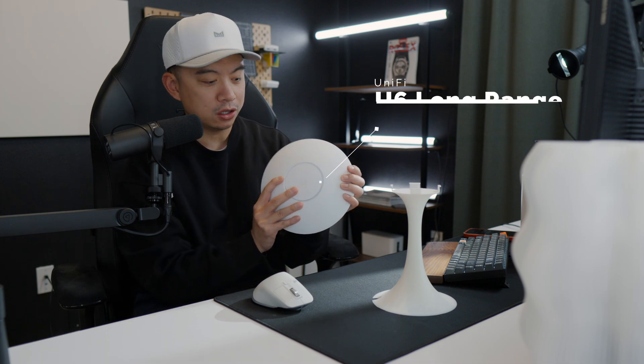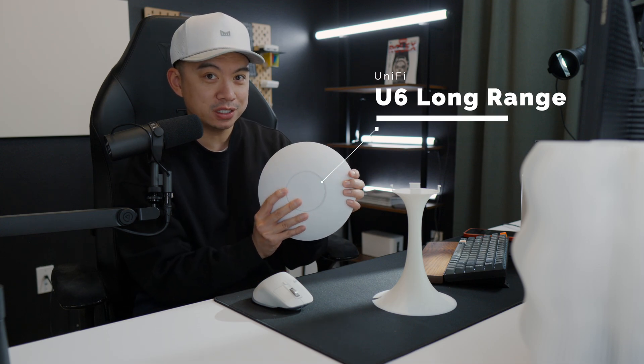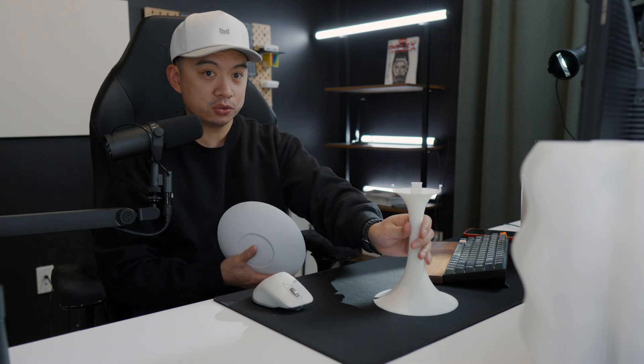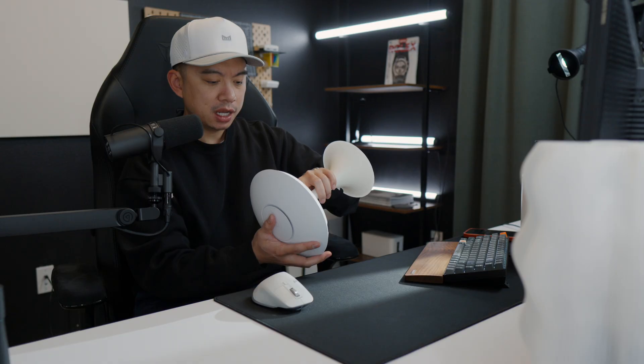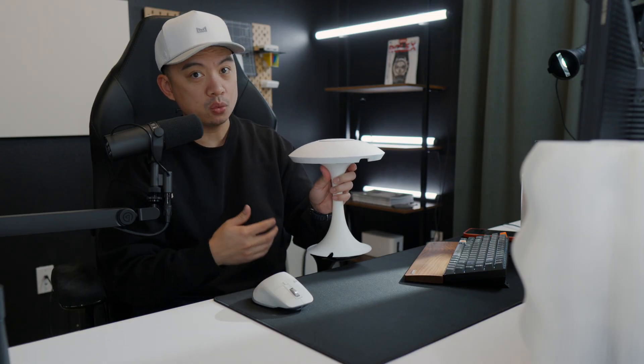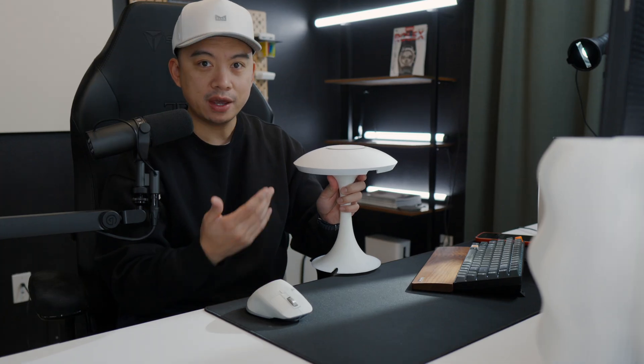Hey guys, this is the UniFi U6LR and I've actually used this access point since 2021 to solo power my 1500 square foot, three-story home, and it's worked really well. That is until I retired it earlier this year because I wanted something that would provide me faster speeds.